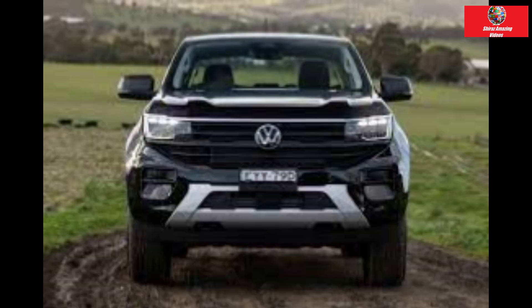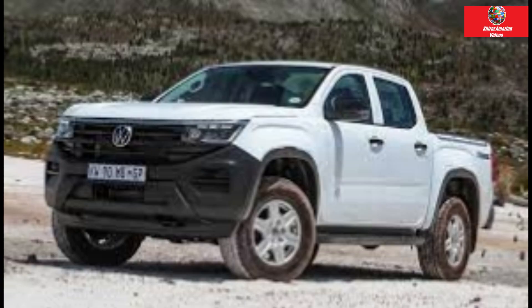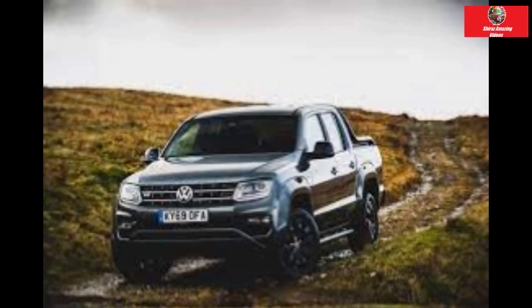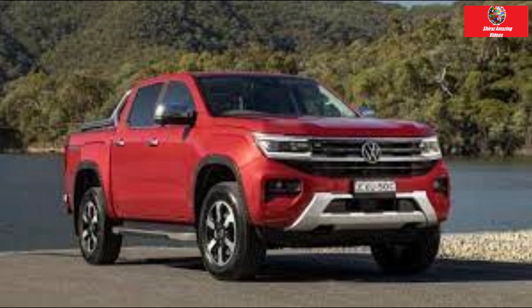Verdict: four out of five — a capable, practical dual-cab ute that gets the job done without showing off. Volkswagen Amarok Core: price from approximately $60,000 drive-away; engine 2.0-litre four-cylinder turbo diesel, 125 kW and 405 Nm; warranty and servicing five years, unlimited km, $1,800 for five years; safety nine airbags, autonomous emergency braking, lane-keep assist, reversing camera and adaptive cruise control; fuel thirst 8.0 L/100 km; payload 1,042 kg; towing 3,500 kg braked.